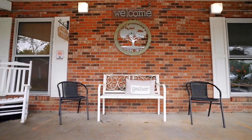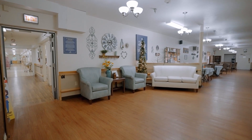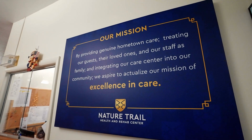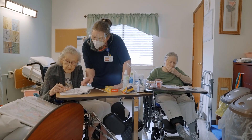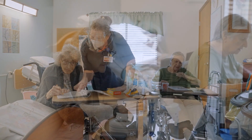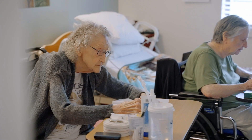Nature Trail is a 74-bed facility. We offer 19 skilled beds. We also have a veterans contract where veterans can come stay here. We also are able to keep long-term and short-term residents under Medicaid and Medicare.